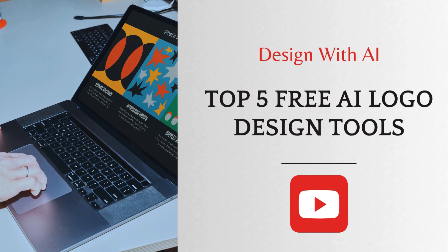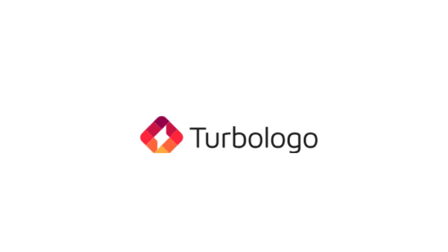Are you struggling to design a logo for your brand? Don't worry. Here are the top 5 free AI tools that will design a stunning logo for you in seconds.